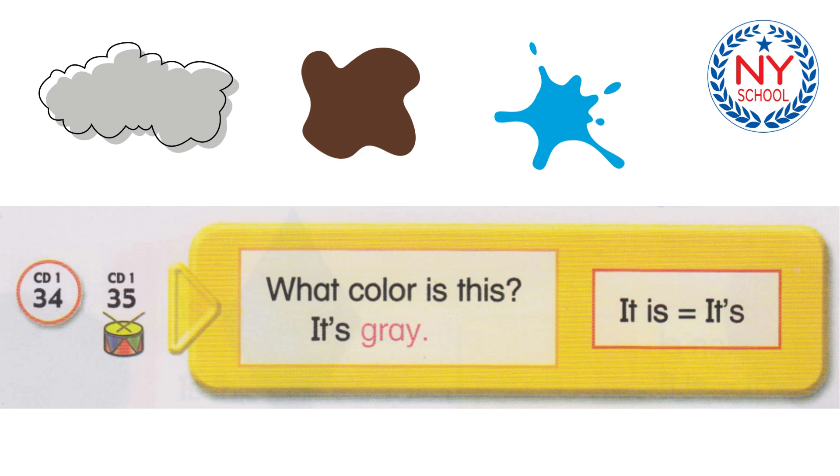Track 34. What color is this? It's gray. It is. It's. What color is this? It's gray. What color is this? It's purple. What color is this? It's red.